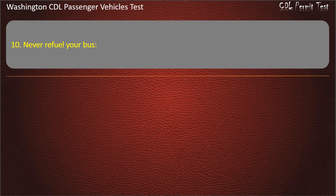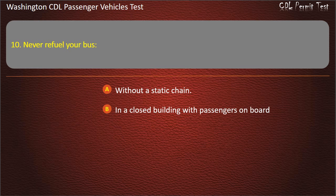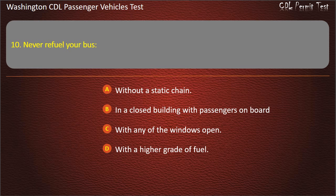Question 10. Never refuel your bus: without a static chain, in a closed building with passengers on board, with any of the windows open, or with a higher grade of fuel. Answer: In a closed building with passengers on board.